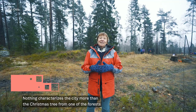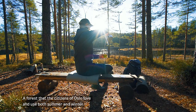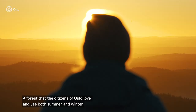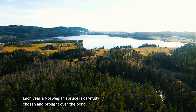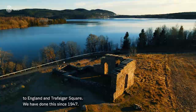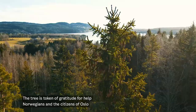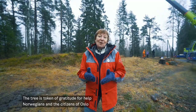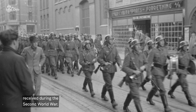Nothing characterizes the city more than the Christmas tree from one of the forests surrounding the whole of Oslo — a forest that the citizens of Oslo really love and use a lot, both summer and winter. Each year a Norwegian spruce is carefully chosen and brought over the pond to England and Trafalgar Square. We have done that since 1947. The tree is a token of gratitude for all the help that the Norwegians, and also citizens of Oslo, received during the Second World War — that is 75 years ago.